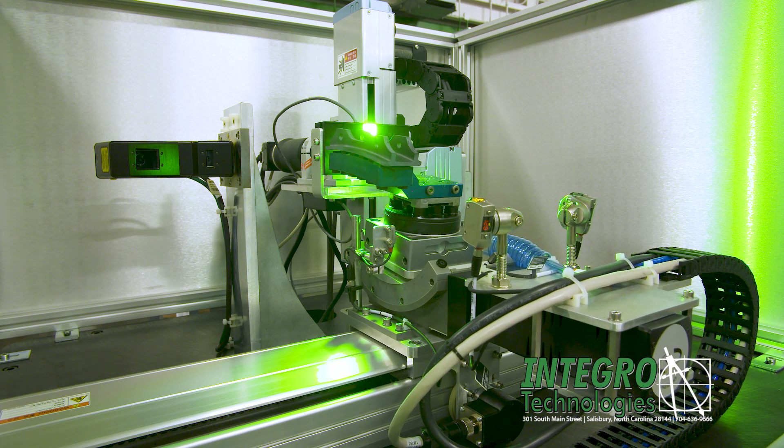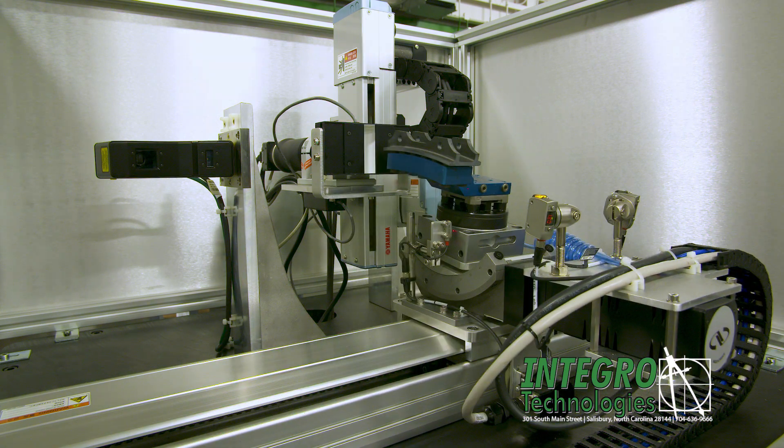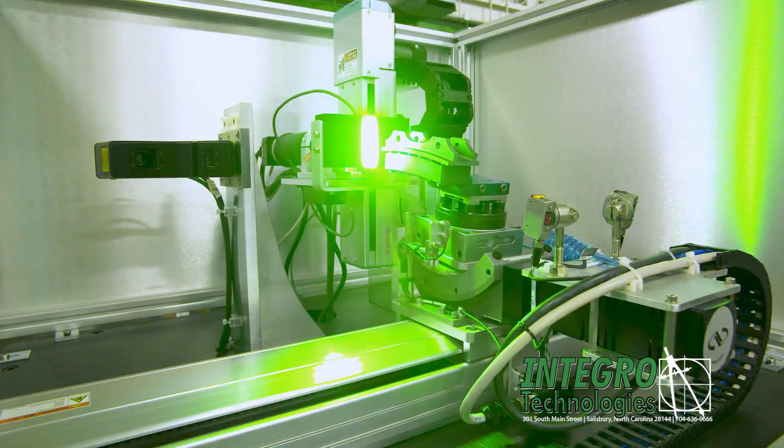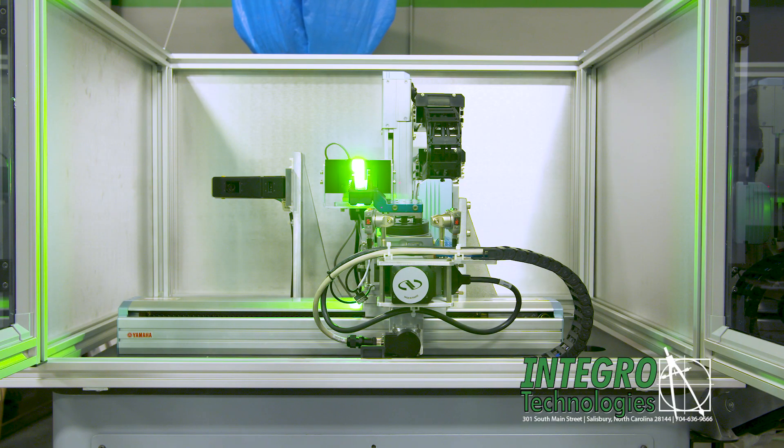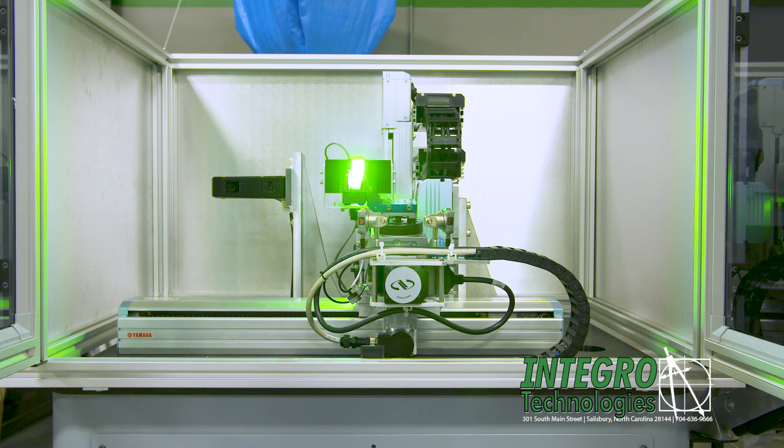The part is imaged with the line scan camera at two positions along the vertical axis, and then the high resolution images are stitched. The final stitched image is then automatically inspected to generate a report on its dimensional analysis.